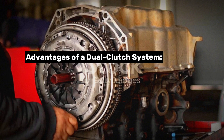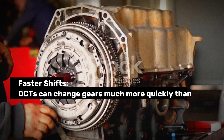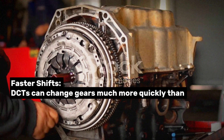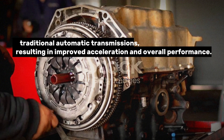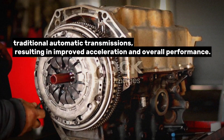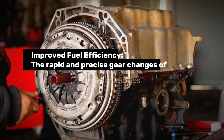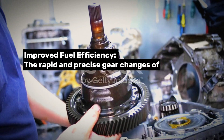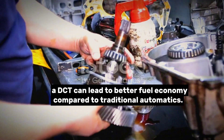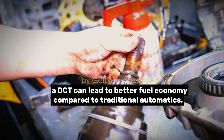Advantages of a dual-clutch system. Faster shifts: DCTs can change gears much more quickly than traditional automatic transmissions, resulting in improved acceleration and overall performance. Improved fuel efficiency: The rapid and precise gear changes of a DCT can lead to better fuel economy compared to traditional automatics.